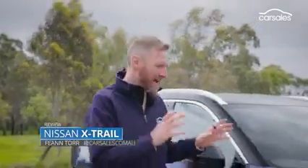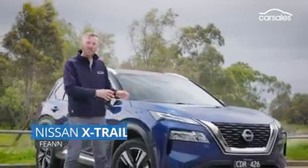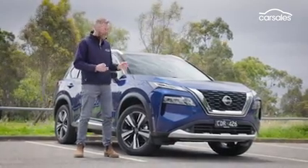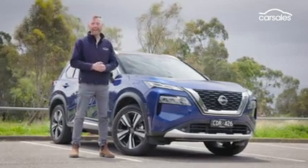The all-new Nissan X-Trail has arrived, and it looks pretty schmick. But what were once $30,000 family haulers are now commanding a lot more coin, which begs the question: is it still good value for money? We're here at the National Media Launch in Melbourne to find out.